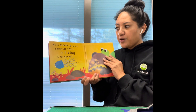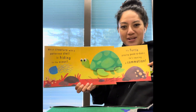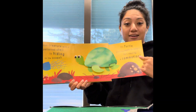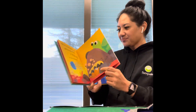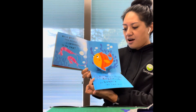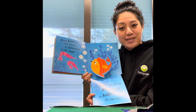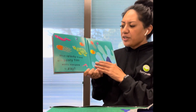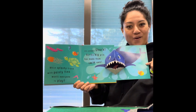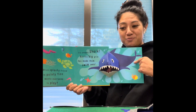Which creature with a patterned shell is hiding in the ocean? It's Turtle Peek-A-Boo — he's causing a commotion! Which pretty little animal is splashing in the sea? It's bright and stripy angelfish, as bubbly as can be. Which splashy friend with pointy fins wants everyone to play? It's Snappy Shark, but his big grin has made them all swim away.